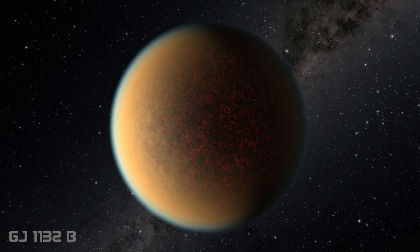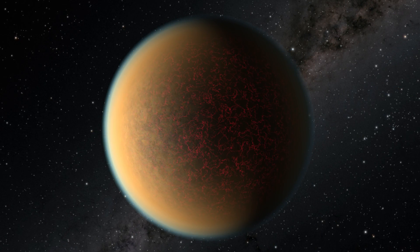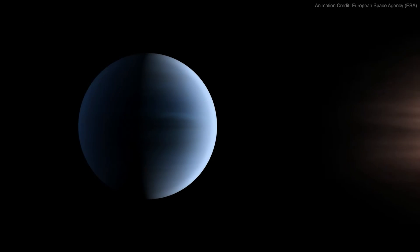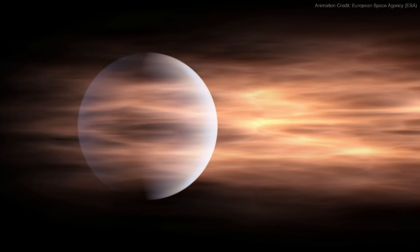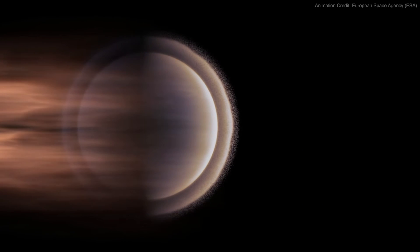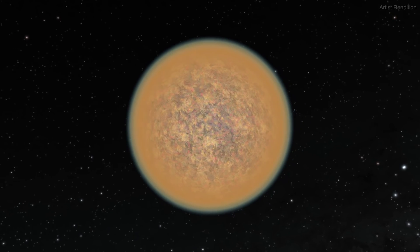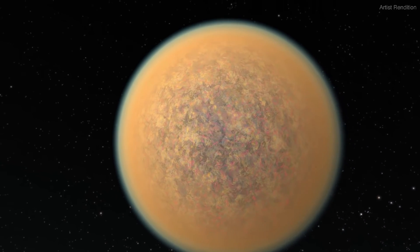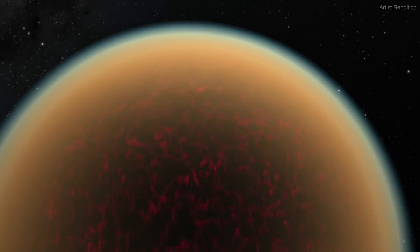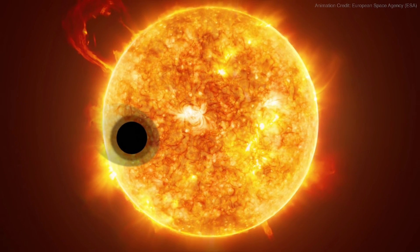Located 41 light-years away, around a red dwarf star, is the rocky Earth-sized exoplanet GJ 1132b. Recently, a group of scientists using the Hubble Space Telescope were surprised to find evidence that this planet may have lost its original atmosphere, but then gained a second one, which contains a toxic mixture of hydrogen, methane, ammonia, and hydrogen cyanide, with a hydrocarbon mist.